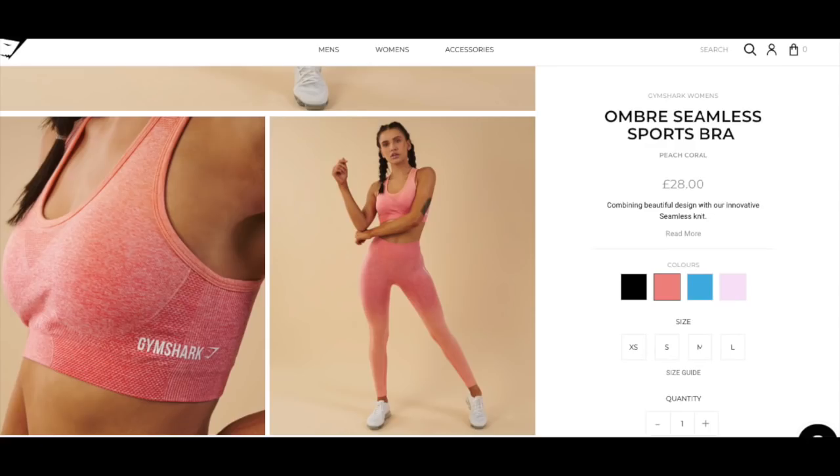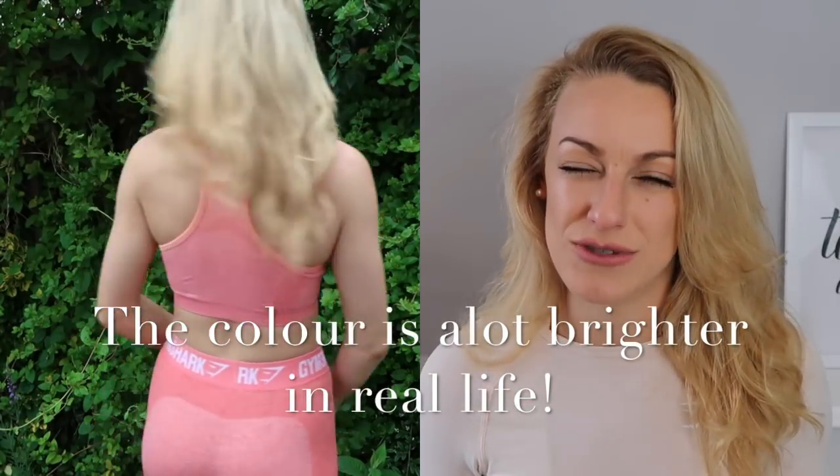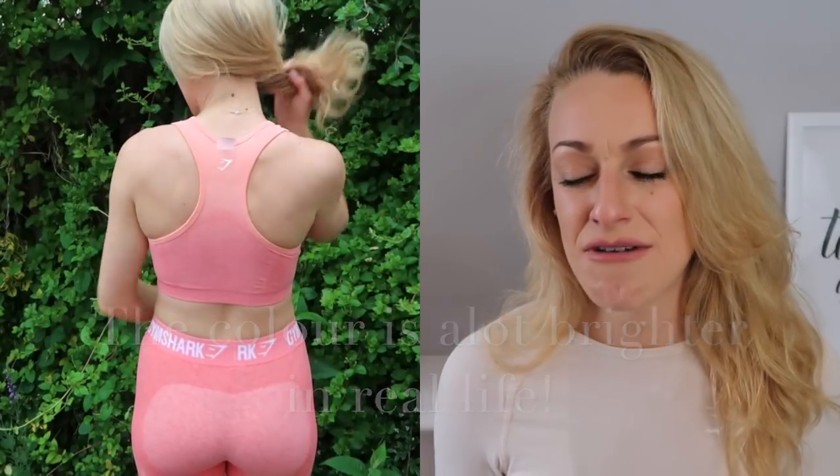The second outfit is the Ombre Seamless Sports Bra in Peach Coral and the Flex Crop Leggings, both in size smalls again. The sports bra was £28 and the leggings were £30, both in peach coral. On the website, I thought they looked really pink — I was probably just wishing they were pinker. When they came, they're very orange, quite bright. And I kind of think maybe they look better on someone who was more tanned, maybe darker skin. Because on someone who's fair and blonde, they're very, very bright and very in your face.